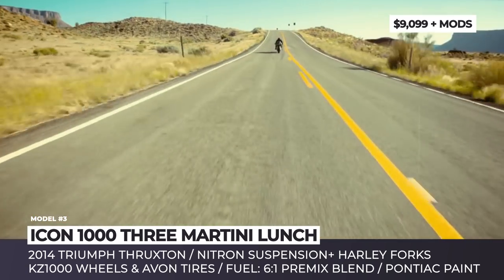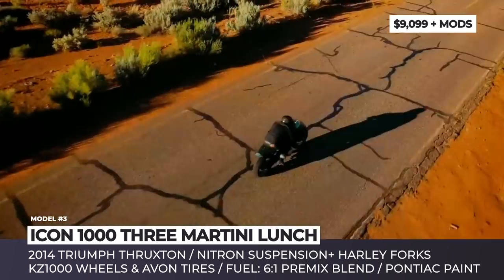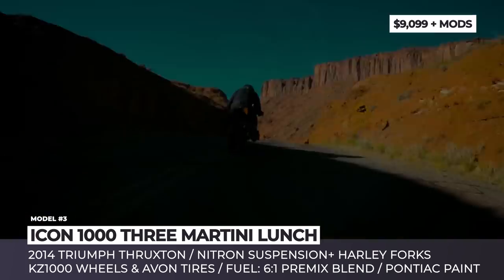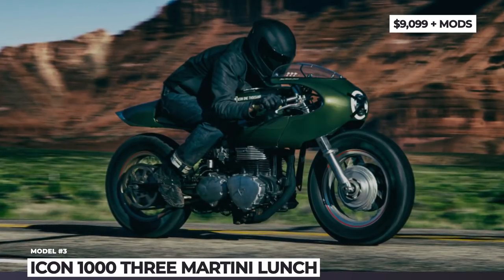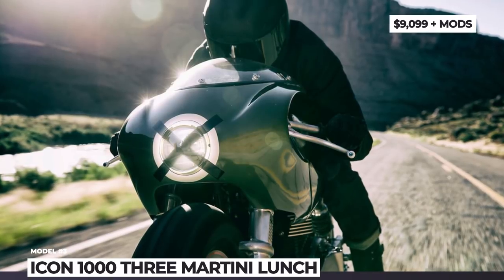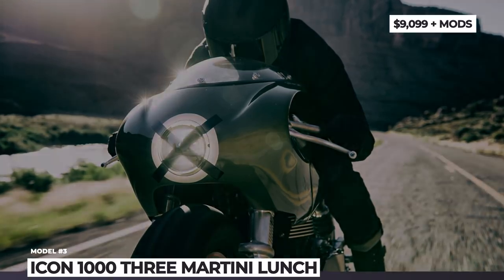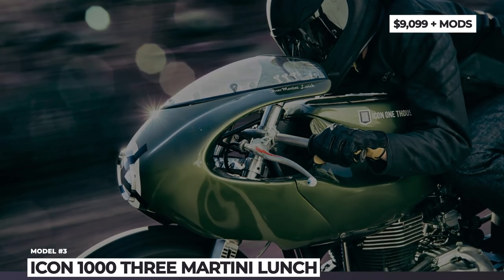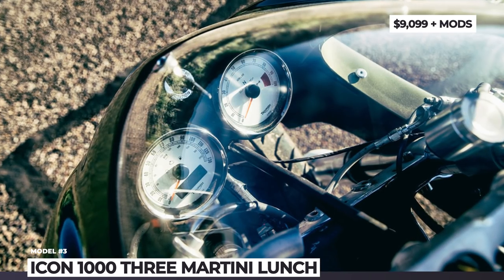The brakes are from EBC and the wheels are borrowed from the Kawasaki KZ1000 and are wrapped in bulky Avon tires. All of the bodywork and the fuel tank are custom too, plus the 3ML gets a signature round headlight with an X pattern. The exterior is inspired by the unmistakable looks of the 1968 Pontiac Firebird, featuring the car's Fathom green paint color.